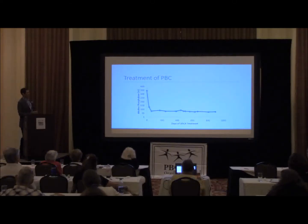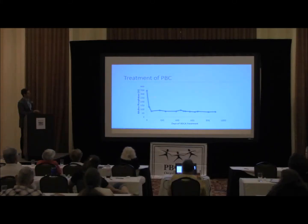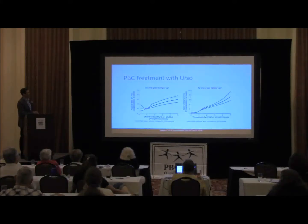Now, what's the difference between treatment of PBC and PSC? This is a typical PBC patient I've followed for a number of years — presented with an alkaline phosphatase of 350, put her on URSO, it came down to under 100, and many years later she's remained there and is doing fine. Of course, we know not everybody responds that way. About 40% don't.